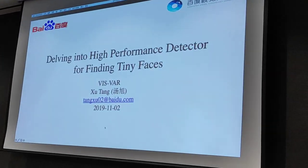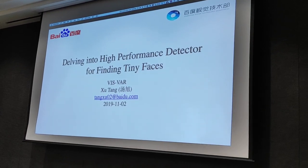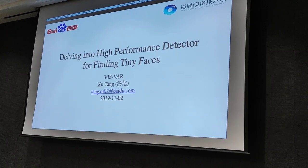Hello everyone. I am Shi Tang from Baidu Computer Vision Technology Department, and I will introduce the beginning of the pipeline of face recognition, that is face detection.